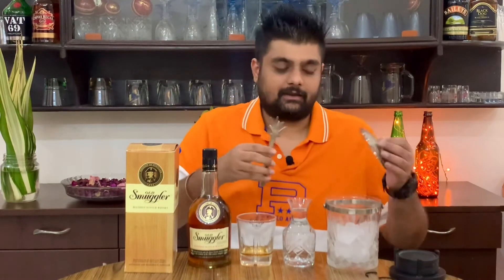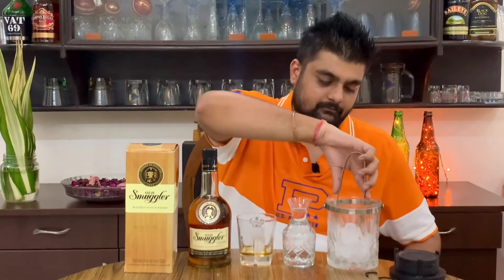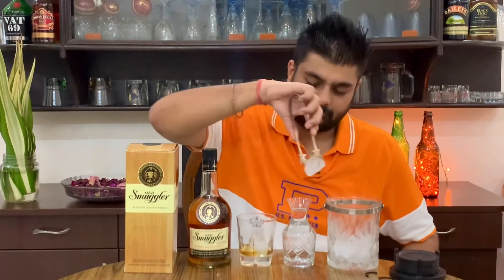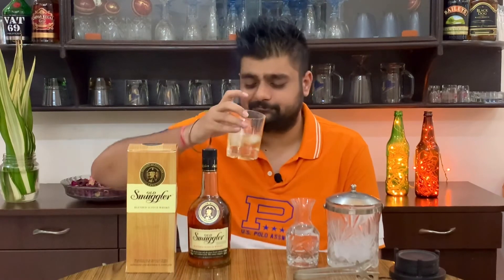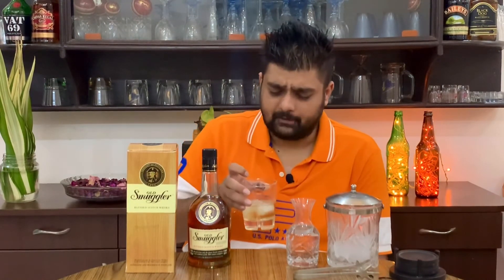Let's try Old Smuggler with ice and water and see if the taste changes. I'll just put some ice. Old Smuggler is a blend of 40 different whiskies and is available in 20 different countries. Cheers again. Better — much better actually.